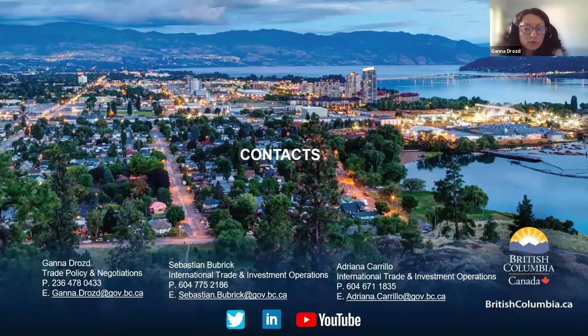Here are the contact details. If you have any questions about CETA, the Canada-UK trade agreement, or any other Canadian trade agreements, please get in touch with us. We also have managers for agri-food in our division, Adriana and Sebastian, who will be happy to assist with questions or interest in specific markets. I now pass it over to Charlene Green from the Canadian Food Inspection Agency for her update.